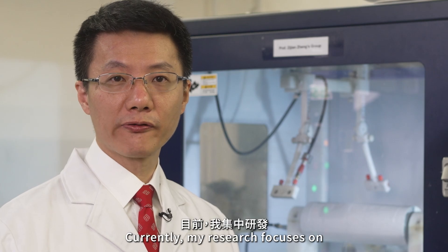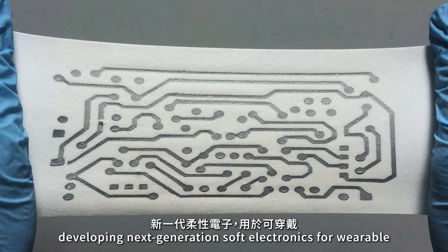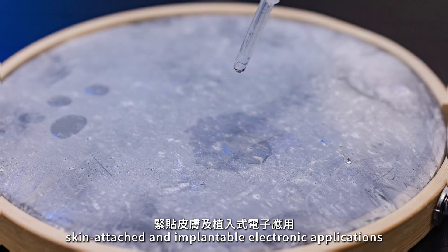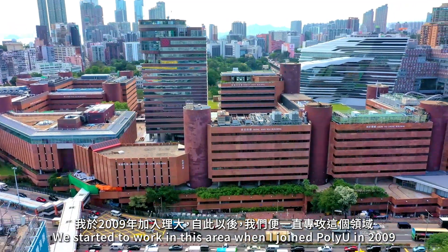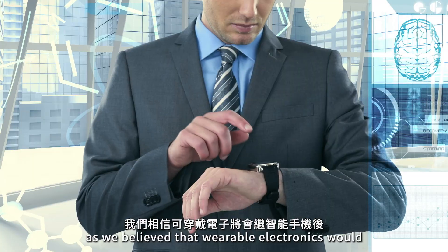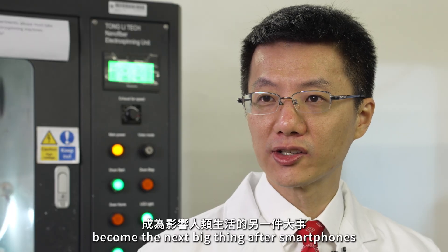Currently, my research focuses on developing next-generation soft electronics for wearable, skin-attached, and implant-board electronic applications. We started to work in this area ever since I joined Poly in 2009, when we believed that wearable electronics will become the next big thing after smartphones.